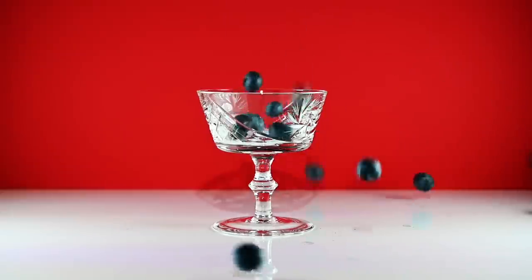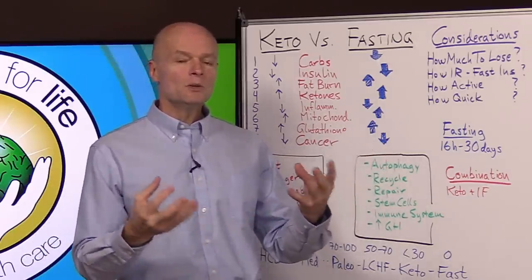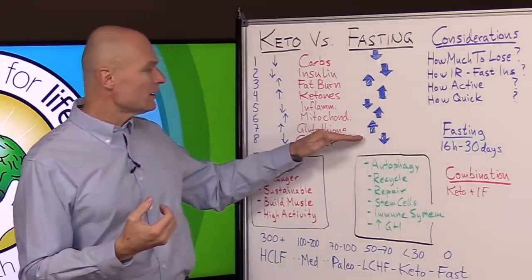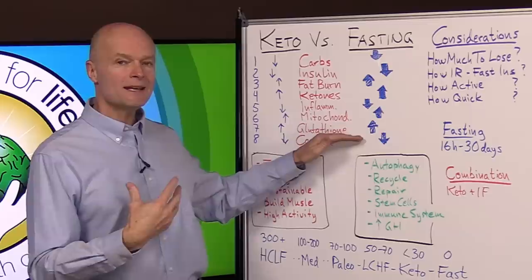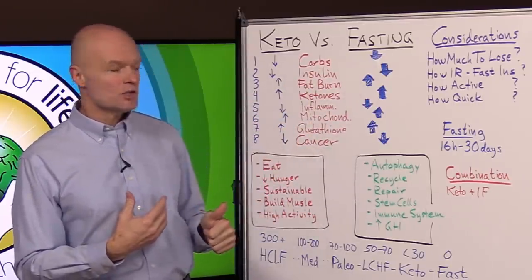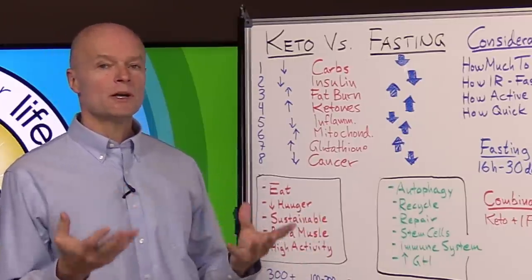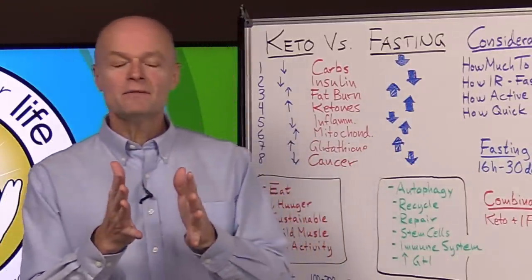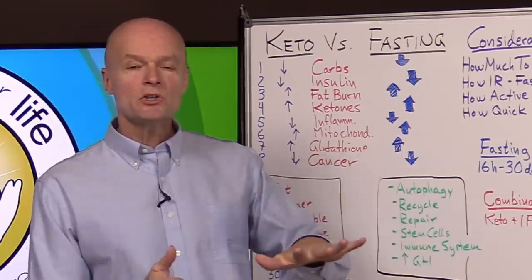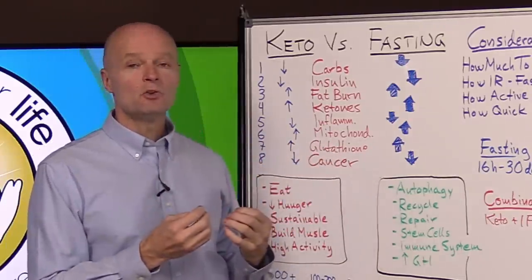Number seven: glutathione is the body's own antioxidant. There is a lot of talk about eating antioxidants from fruits, vegetables, and plants, but the only antioxidant that truly matters is glutathione — the body can make it itself. It's our internal intracellular antioxidant, and through a ketogenic diet or fasting we increase that production. Number eight: both decrease cancer risk, because cancer loves sugar and carbohydrates and does comparatively better when oxygen is low and glucose is high.